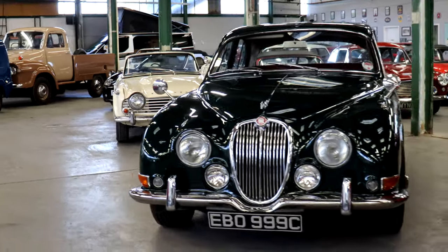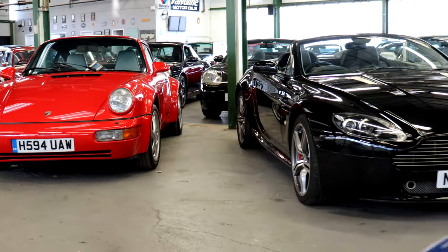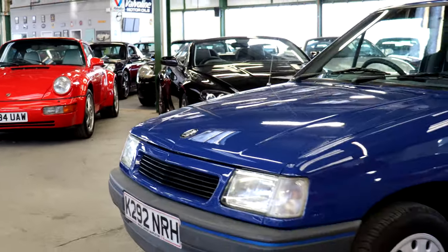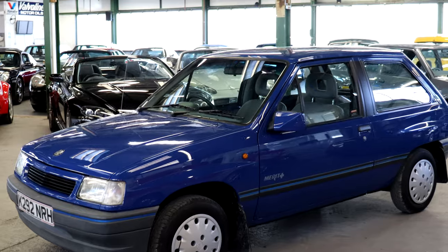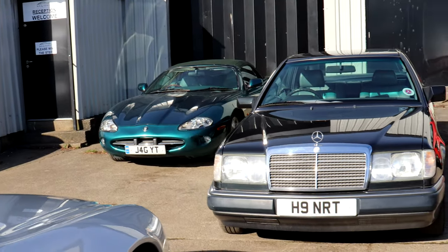With spring on the way, things are warming up outside and in at WB & Sons in Newcastle. The March 2022 sale was their biggest yet, with over 130 lots crossing the block. And here are just some of our highlights.